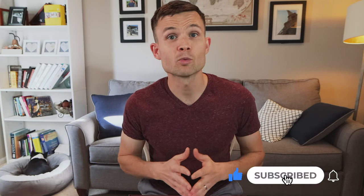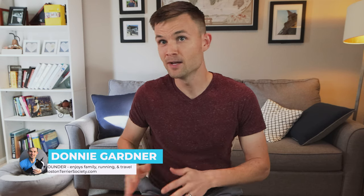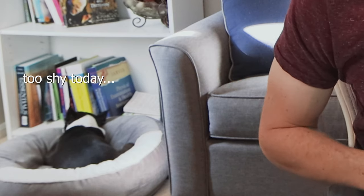Hey everybody, welcome to the Boston Terrier Society YouTube channel. Consider subscribing if you're someone who wants to learn more about the breed, learn what it's like to be an owner, hear expert interviews, as well as connect with other Boston Terrier lovers just like yourself. I'm Donnie Gardner, the founder of BostonTerrierSociety.com, and over there is Bella, my Boston of over 10 years — she always likes to nap whenever I'm doing these videos.